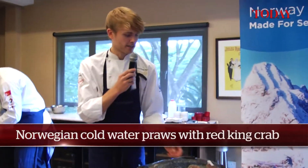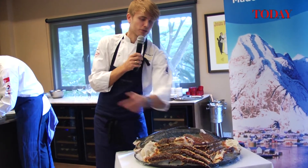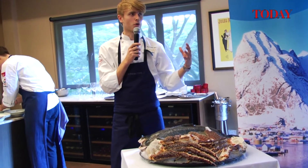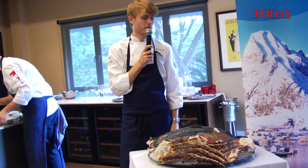The king crab is this one. You can see it's quite a big crab. It can be maybe two meters from one leg to the other, so it's very big. These ones are around four to five kilos and they're whole, so the head is like this size.